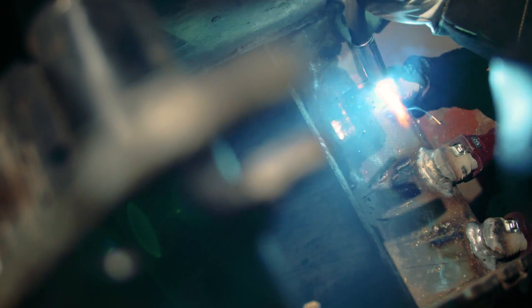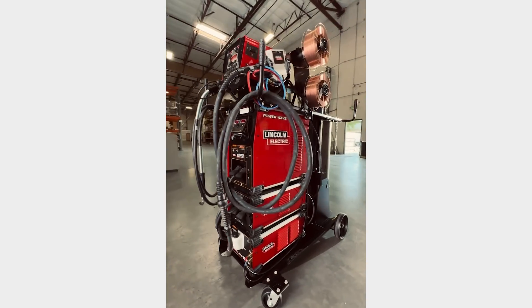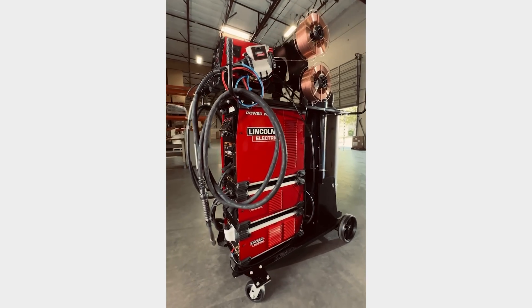One of the things that I really like to do with the PowerWave platform is show people where they are and then where they could be. In order to do that, I came up with the idea of doing a Weld Scientist Edition S500, affectionately called the tower of power.